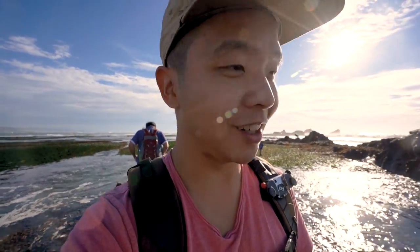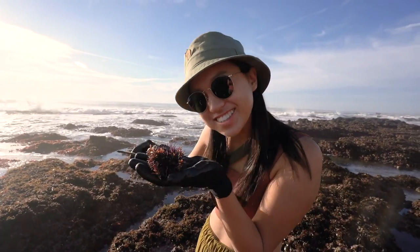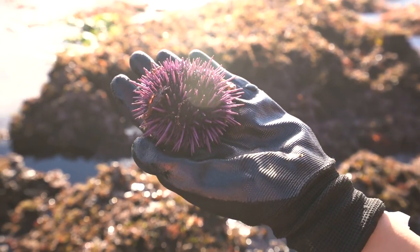We've been foraging for about 45 minutes with no luck so far — and then, I can't believe it, I found my first sea urchin! Oh my god, this is great! Oh my gosh, so cute. That took a long time.